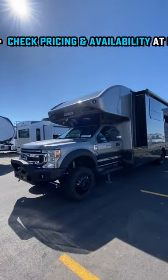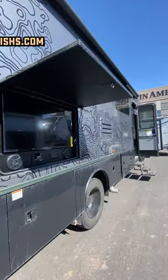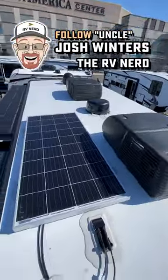Upgraded shock suspension, hydraulic auto leveling, and a full-body paint package is standard. This is a different kind of beast.